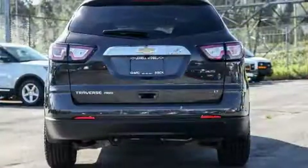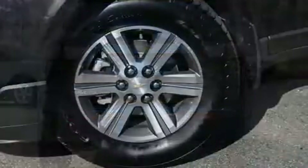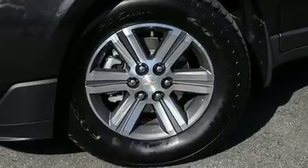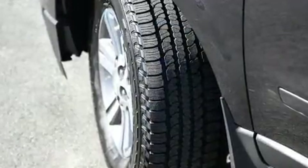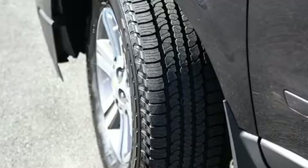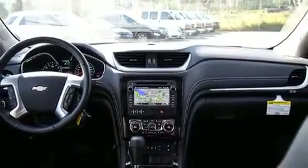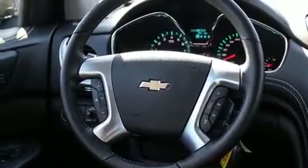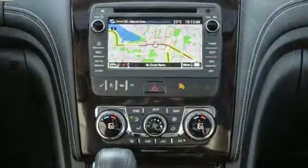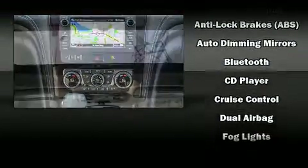Chevrolet infused the interior with top-shelf amenities such as an automatic dimming rear view mirror, power door mirrors and heated door mirrors, a power liftgate, remote keyless entry, and much more. Backseat passengers will appreciate the rear audio controls, allowing them to make easy adjustments to the stereo system. Third row seats provide an even greater maximum passenger capacity. Premium sound drives 10 speakers, providing you and your passengers a sensational audio experience.